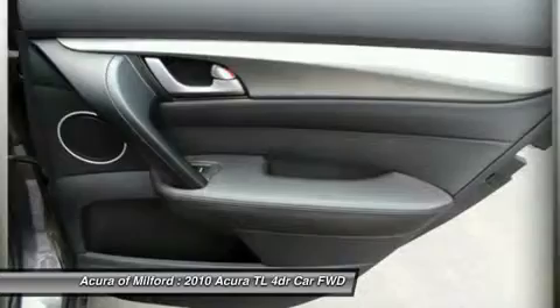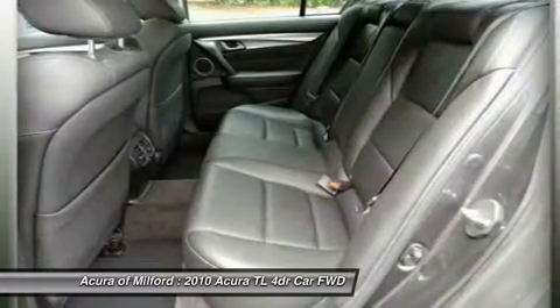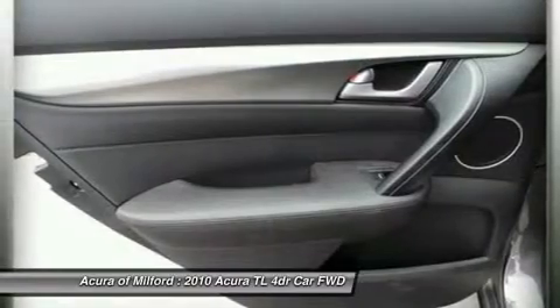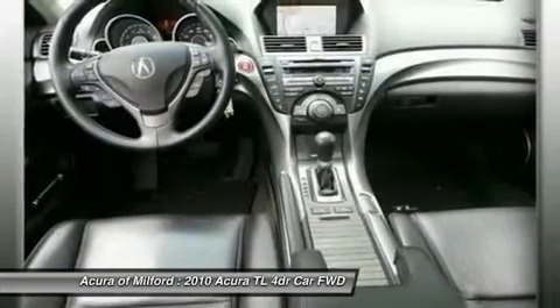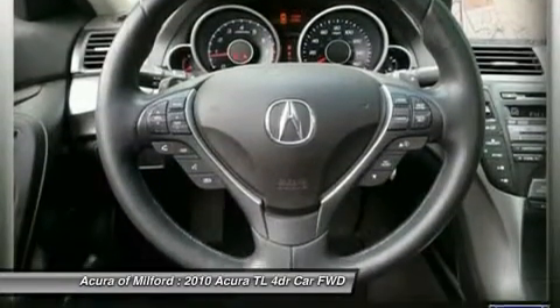Purchase with confidence: balance of original 7-year/100,000-mile powertrain warranty, additional 1-year/12,000-mile non-powertrain warranty, 150-point inspection, 24-hour roadside assistance, trip interruption services. All pre-owned vehicles are covered by the Lawrence Advantage, including extended warranties and free services.